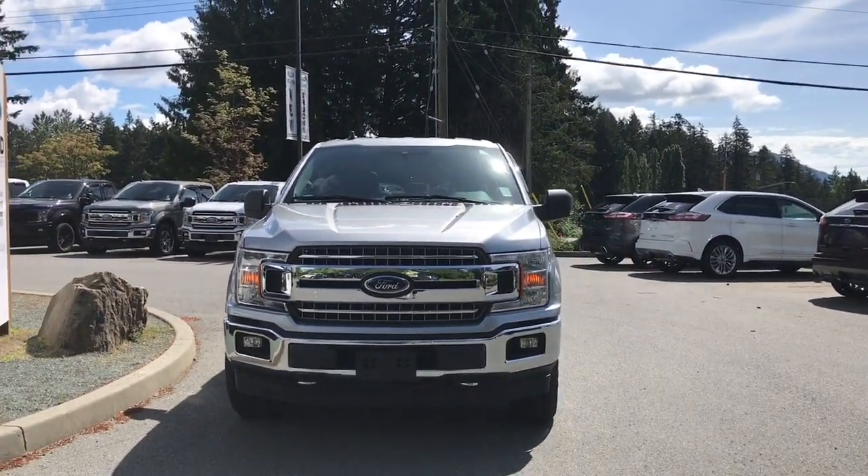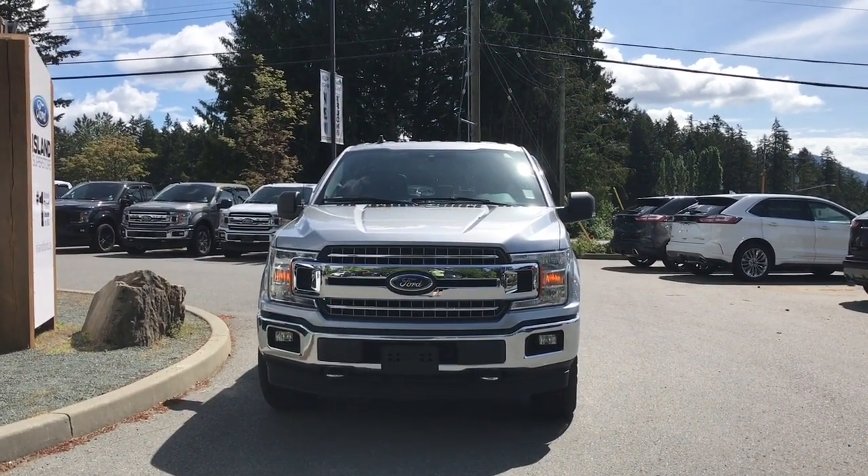And so many more reasons to visit us at Island Ford Superstore — BC's number one rated Ford dealer.